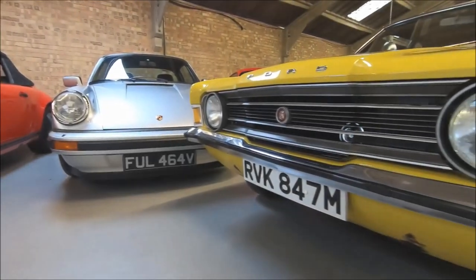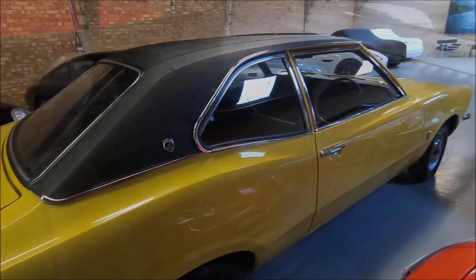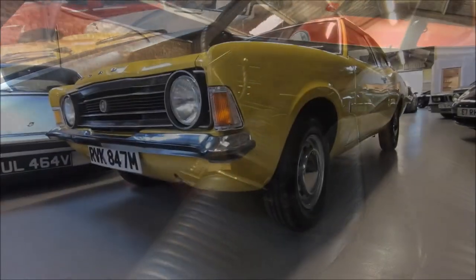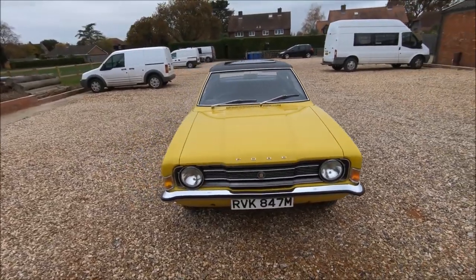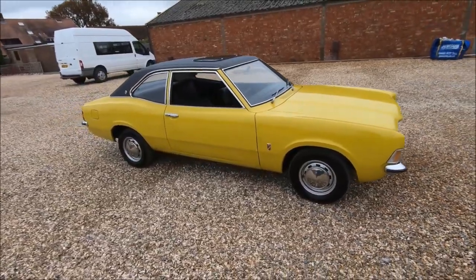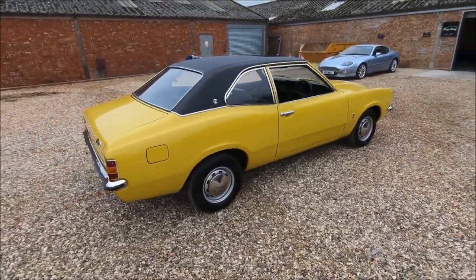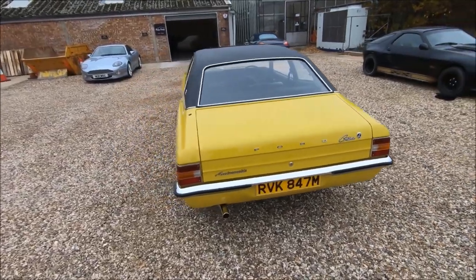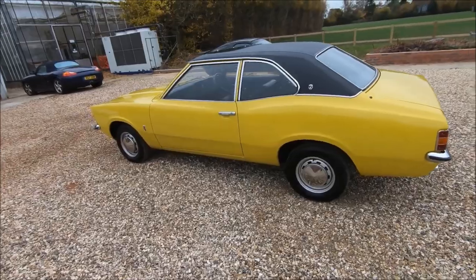For this particular episode of Beards & Cars, it's going to be a little bit special to me, because this is not a car which I went to Philip Raby with the intention of driving. The previous two cars in this series, the Aston Martin DB7 and the Jag XKRS, are actually the reason why I went to visit him. While I was there, Philip kindly suggested that I give this car a look as well, because it has a lovely little story and it's something totally different to what I would usually look at.